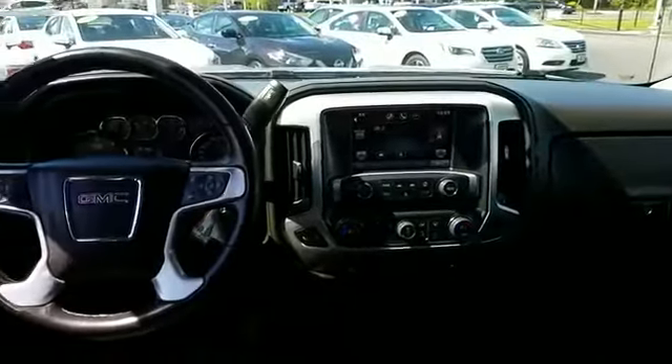Bluetooth, keyless entry, steering wheel audio controls, auxiliary input, aluminum wheels, leather-wrapped steering wheel, stability control, passenger side airbag.